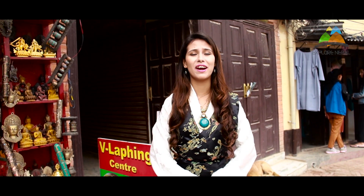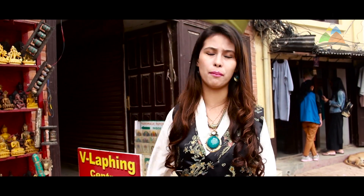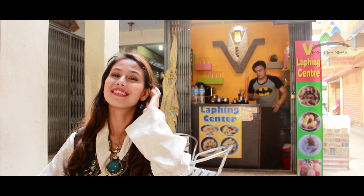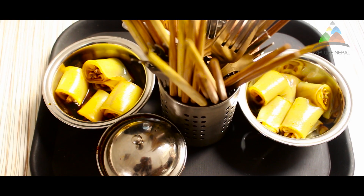I'm so hungry right now. Whenever I'm at Boudha, I try Lhakpa — a Tibetan dish. I'm going to try it from the Lhakpa Center, which is on the Boudhanath premises. Lhakpa is my favorite dish, and it is very tasty here. You can also try ice cream, cold drinks, and beer. My Lhakpa is here, and now my tummy is happy and so am I. The price is 40 rupees per plate.